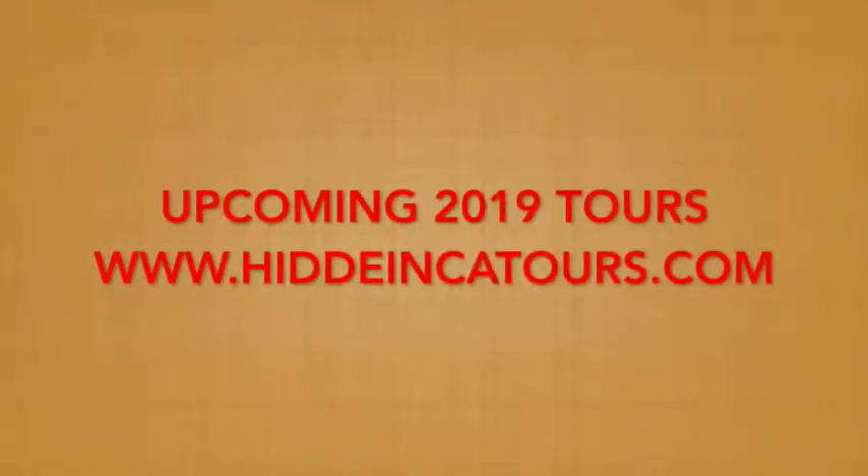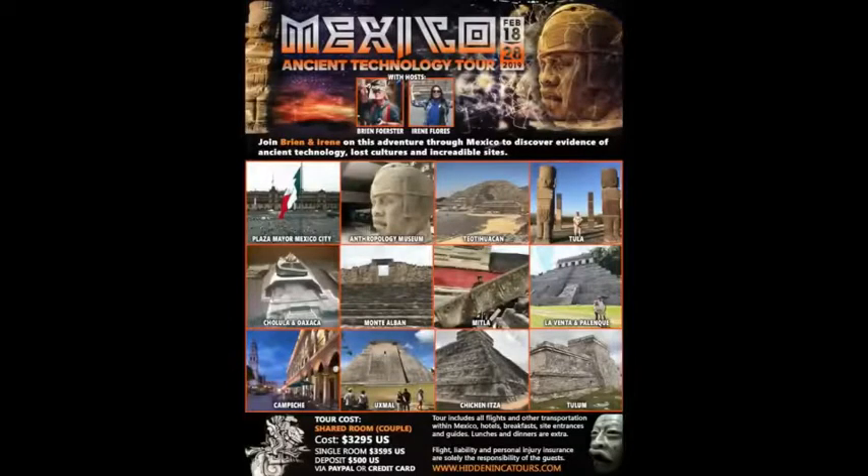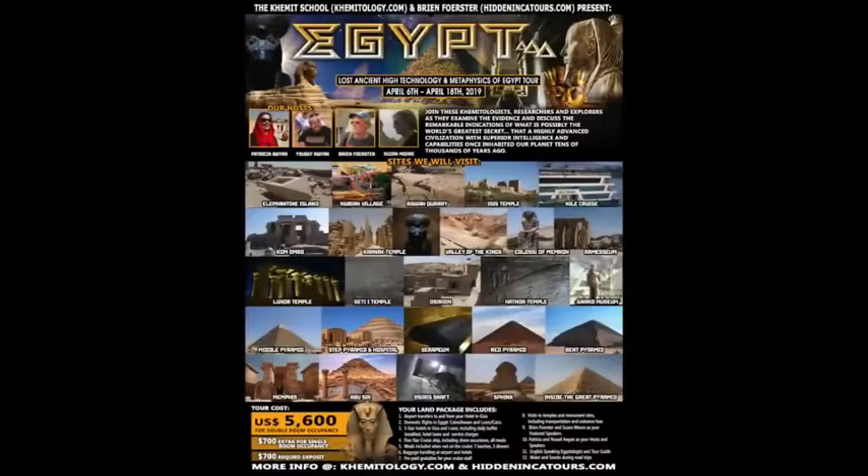These are the upcoming 2019 tours because the 2018 tours are all full. In January, Advanced Technologies and Wisdom of the Ancients India Tour — lots of megalithic artifacts in India. In February, we'll be exploring the megalithic ruins found in Mexico — yes, there are megalithic sites in Mexico. And then finally, we will be doing Egypt again in April of 2019.